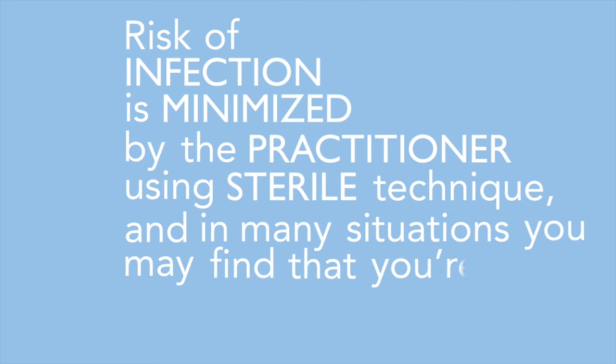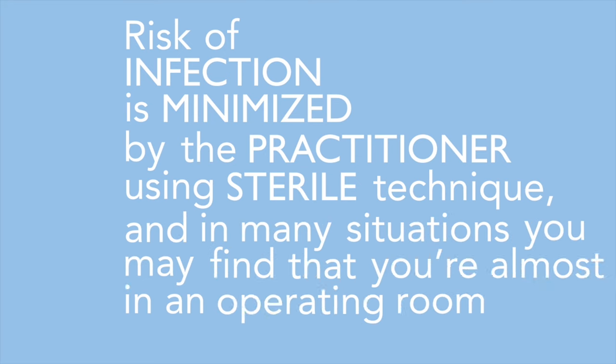Risk of infection is minimized by the practitioner using sterile technique. In many situations you may find that you're almost in an operating room environment, and your spine injectionist will have a mask on and sterile scrubs. All of these things are done to minimize the risks of the procedure to the patient.